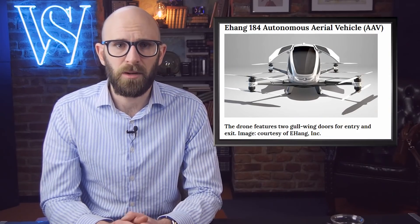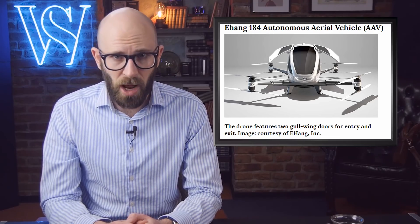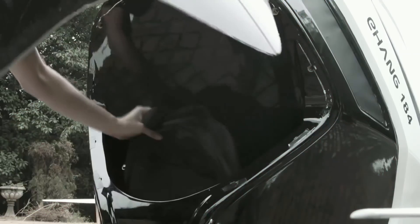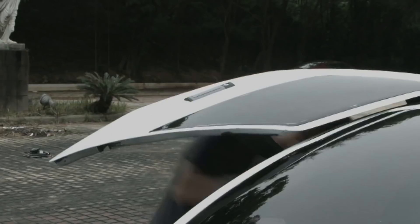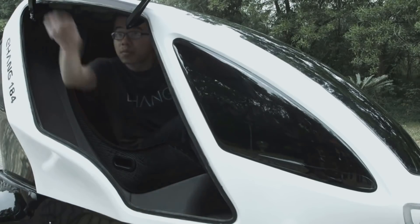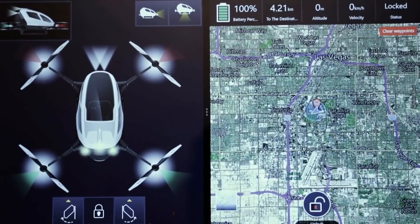It's a single-person drone that uses eight propellers and goes 1,000 to 1,650 feet off the ground, but has a maximum altitude of 11,500 feet. It has a top speed of 62 miles per hour and can carry 264 pounds. The biggest limitation is that it can only keep a passenger airborne at sea level for 23 minutes, and it takes two hours to charge. The controls are extremely simple — there are just two commands controlled on a tablet: take off and land. Once the drone is in the air, it will guide itself to your destination and land safely on its own.